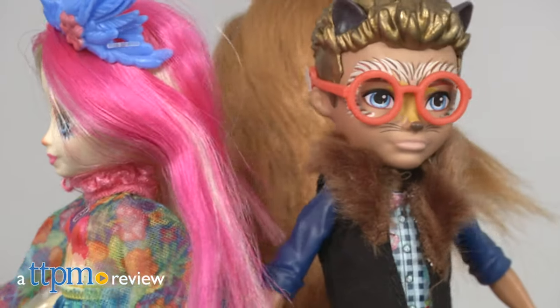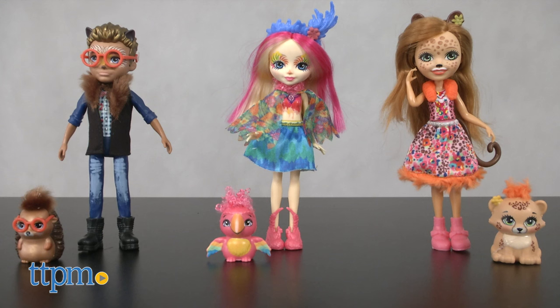Meet all new Enchantimals friends with these fun additions to the doll line. Hi, I'm Tammy with TTPM, and here are three Enchantimals sets with lovable characters and their special animal friends.